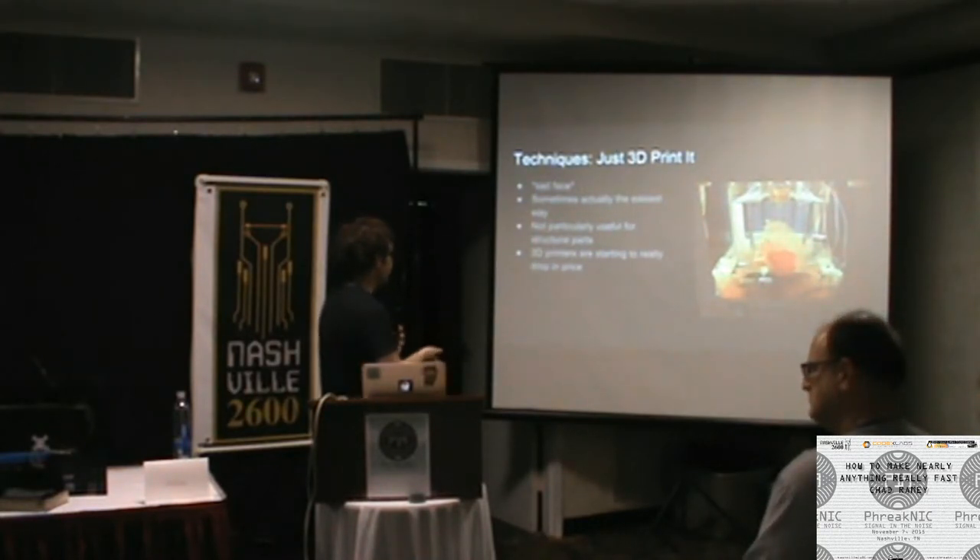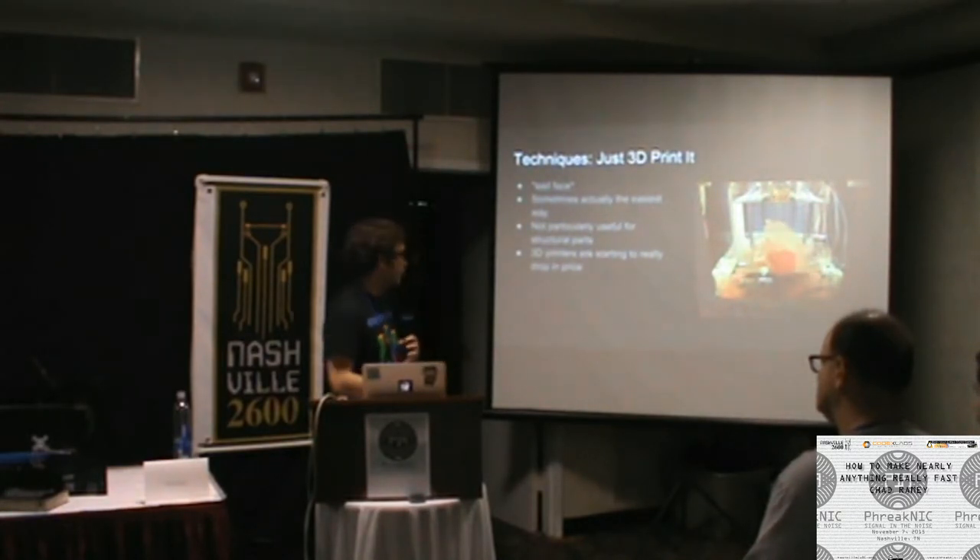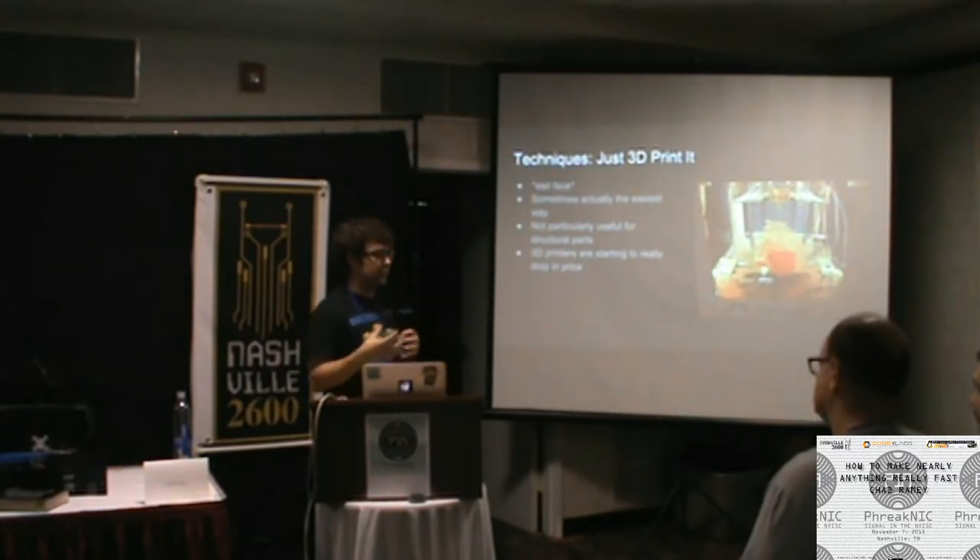3D printers are getting really cheap now — the PrintBot Basic Metal is around $300, the Prusa i5 is in a similar range. The ones I actually recommend are in the $500 range, tried and tested at the Invention Studio and they work phenomenally well. There are people making new techniques to do really intense things with 3D printed parts — they're even building an entire canal house in Amsterdam with FDM-style 3D printing.